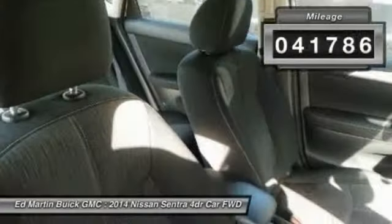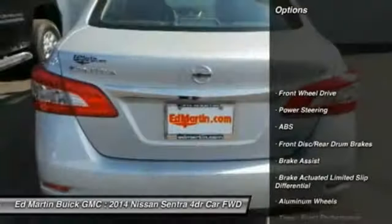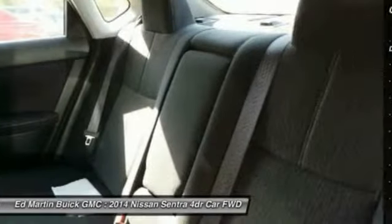This vehicle has less than 45,000 miles. Here are some of this vehicle's great options: traction control, keyless entry, steering wheel audio controls, anti-lock braking system, stability control.